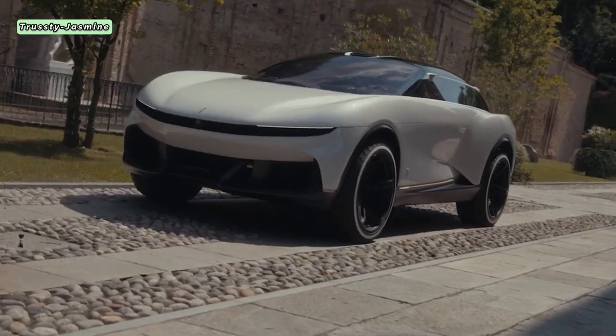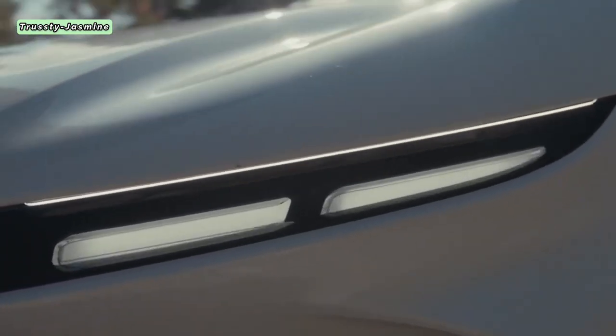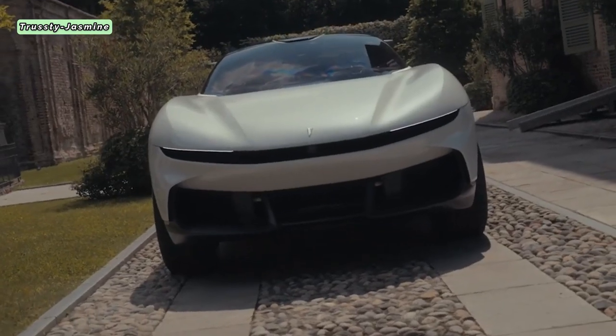Embodying this sentiment is the PuraVision car design concept by Automobili Pininfarina, a name synonymous with automotive elegance and innovation.